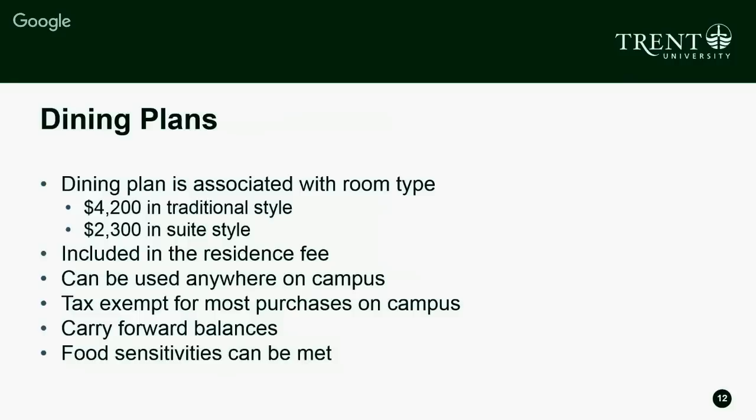If you're in suite style or apartment style, you have $2,300 to spend at all on-campus locations and a couple of off-campus locations, to complement the cooking you'll be doing in your own private kitchen. That's included in the residence fee — you can see on the website how much breaks out for the room and how much for food. It's also tax exempt for most food purchases on campus, which is a really great benefit provided by Trent University food services.